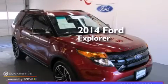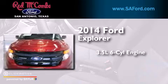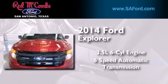This is a 2014 Ford Explorer. It has a 3.5-liter 6-cylinder engine, a 6-speed automatic transmission, and 4-wheel drive.